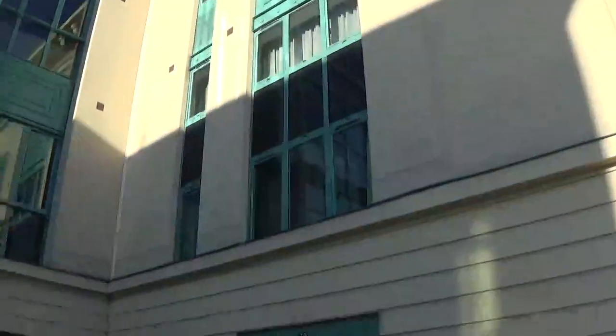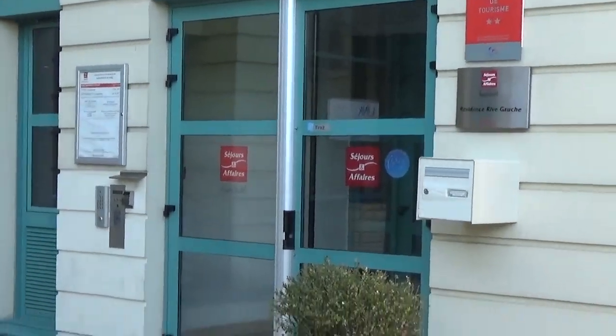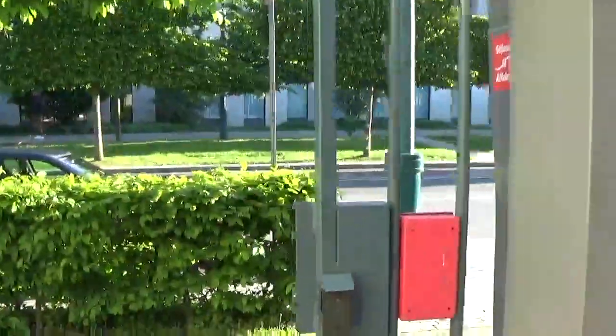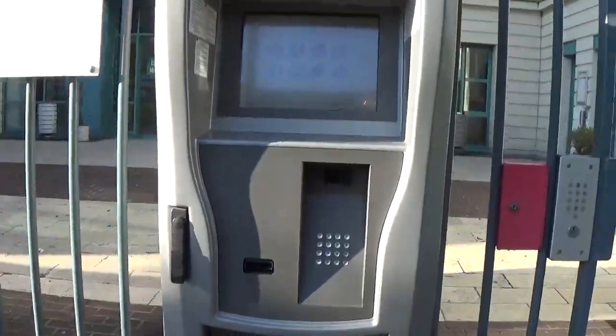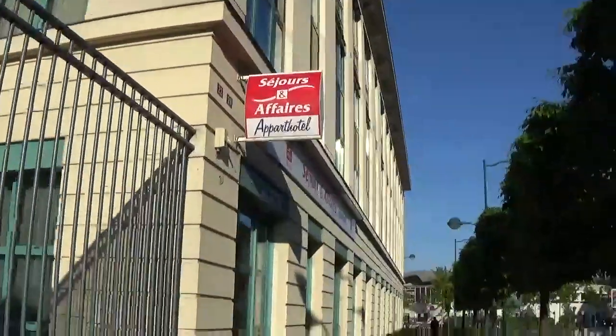I'm saying goodbye to the Séjour en Affaires Hotel. This is the little area when you come out of the door, coming in and out of this gate. Like I said, if the reception isn't open, you come to this machine, type in your reservation, and it will spit you out a room key. So that's the Séjour en Affaires, and now I'm going to the RER.